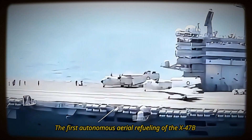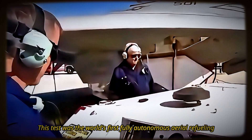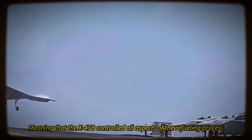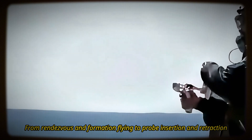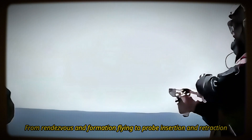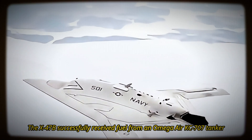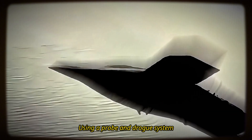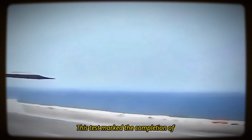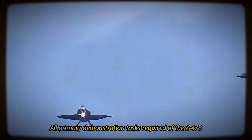The first autonomous aerial refueling of the X-47B was conducted over the coast of Maryland on April 22, 2015. This was the world's first fully autonomous aerial refueling, meaning the X-47B controlled all aspects of the refueling process — from rendezvous and formation flying to probe insertion and retraction. The X-47B successfully received fuel from an Omega Air KC-707 tanker using a probe and drogue system, marking the completion of all primary demonstration tasks.